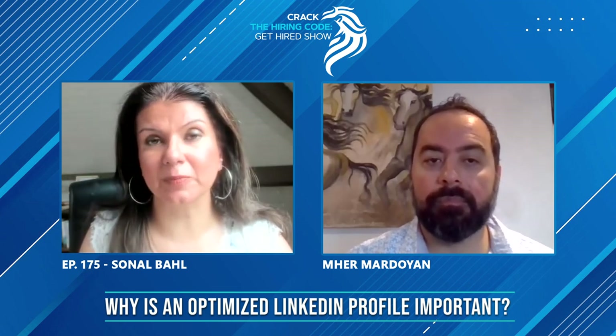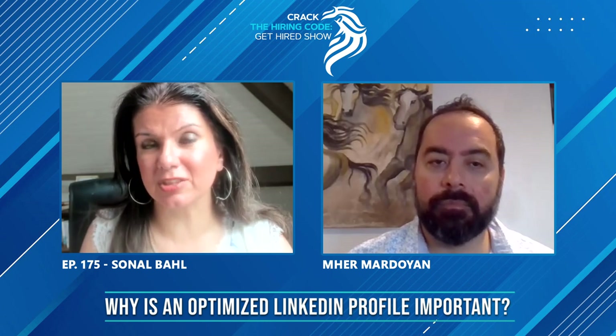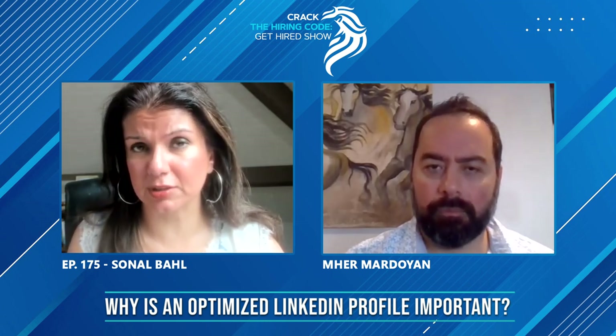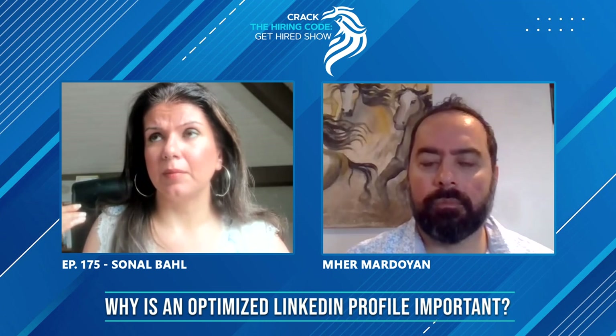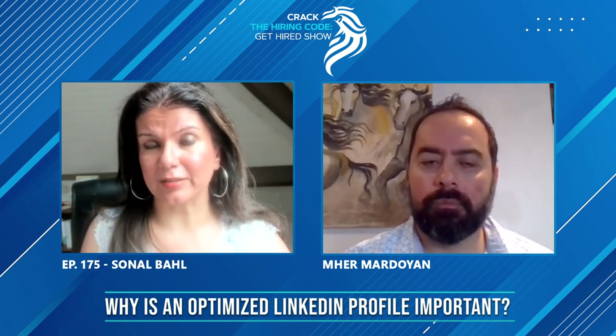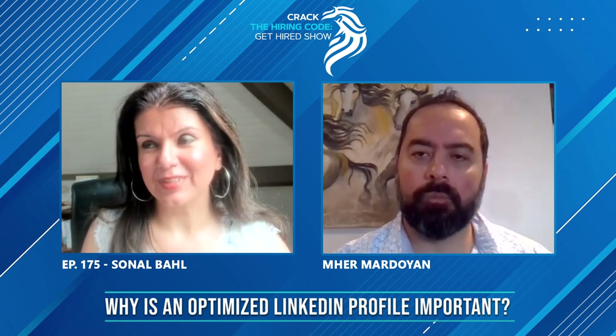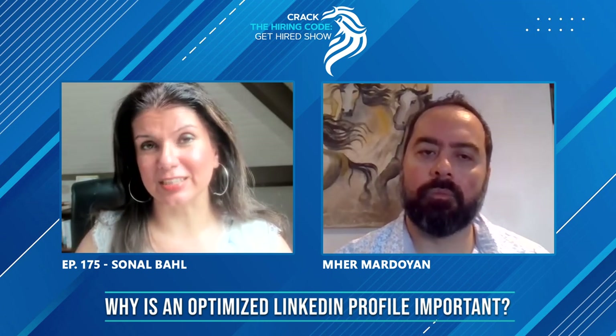Your picture is only visible to your first degree connections, so you need to check that. Those basics you can verify — there are a lot of free resources to help you. But a much more attractive LinkedIn profile helps move you to the next stage, and then the next, and then the offer stage.